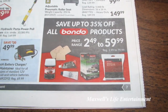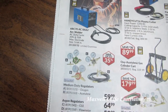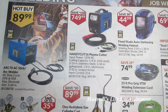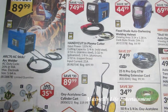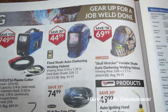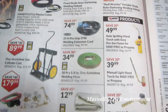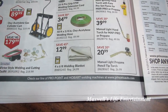Save up to 35% off all Bondo products, prices range from $2.49 to $59.99. Regulators on sale, save up to 35%. Handy Cut 16 plasma cutter — input power 120V, cutting capacity is 1/4-inch mild steel, 3/16 stainless steel, 5/32 galvanized, 1/8-inch aluminum, 3/32 copper brass. Input current rating is 21 amps. Fixed shade auto darkening welding helmet $44.99. Skull Wrecker variable shade auto darkening welding helmet $69.99. 25-foot ProGrip STW welding extension cord $74.99. 50-foot oxy-acetylene welding hose $34.99. 4-by-6 welding blanket $12.99.